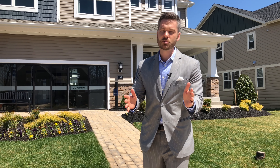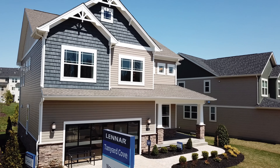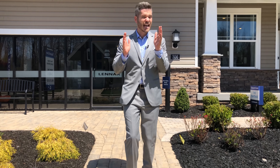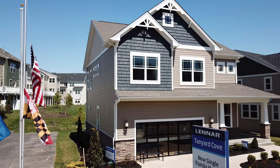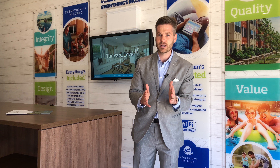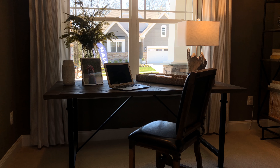Here we are in front of Lennar's Portfield model at Tanyard Cove. Come on inside so we can show you everything that Lennar is offering homebuyers in today's marketplace. You will be blown away by the level of technology included in these brand new single family homes. When you come in, you'll be greeted by a state-of-the-art showroom where a sales rep will show you everything Lennar is offering — from their exclusive partnership with Amazon to quick move-in specials, five floor plans starting in the 480s, and more about the amenities at Tanyard Cove. You'll find it all here at Lennar homes.